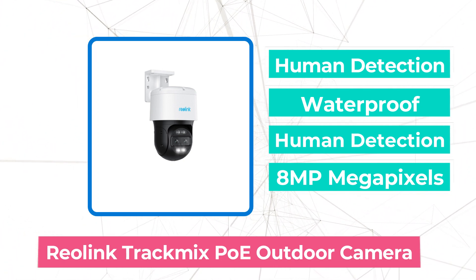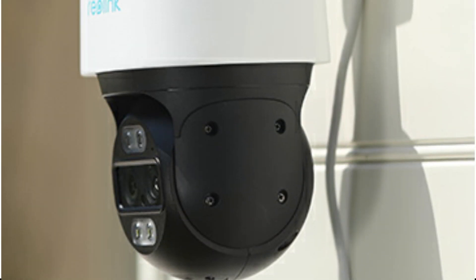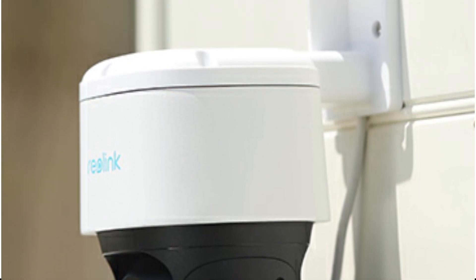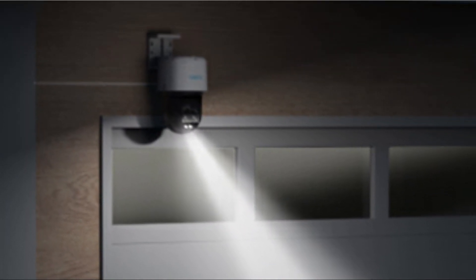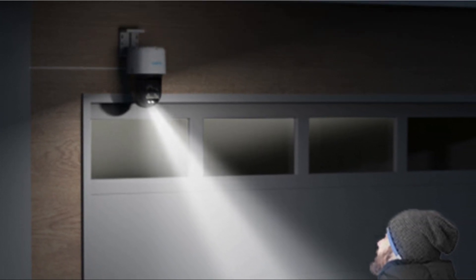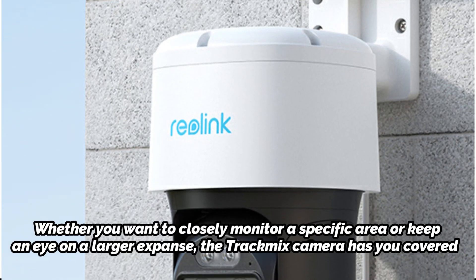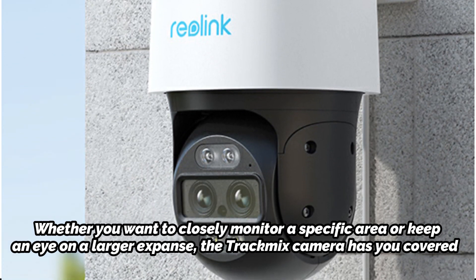One of the standout features of the Relink TrackMix camera is its dual-lens technology, which combines a 4K wide-angle lens with a 1080p telephoto lens. This unique combination allows the camera to capture full view and close-up images of an event simultaneously, presenting both on a single screen. The camera also boasts a 6x hybrid zoom capability, providing flexibility to zoom in for astonishing details or zoom out for maximum coverage.